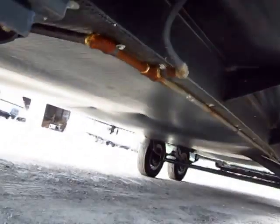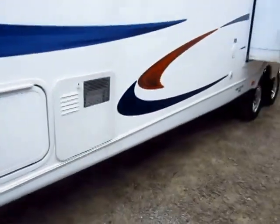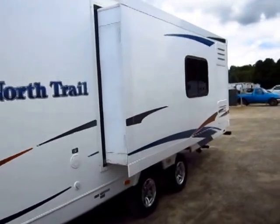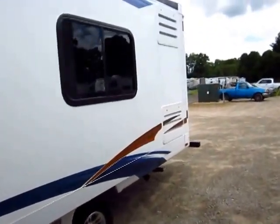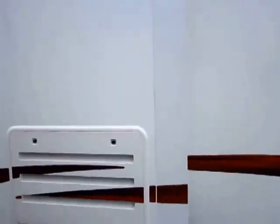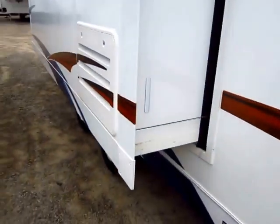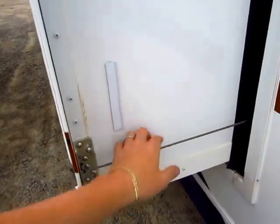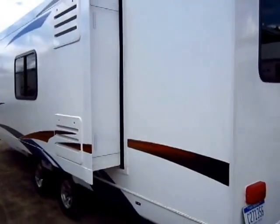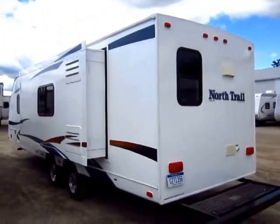While I'm down here, it is worth showing you we do have a fully enclosed underbelly, which will help it slipstream down the road and keep critters out. One of the ways they keep the weight down on the North Trail is they use a cable slide system, very much like the Passports from Keystone that we carry.